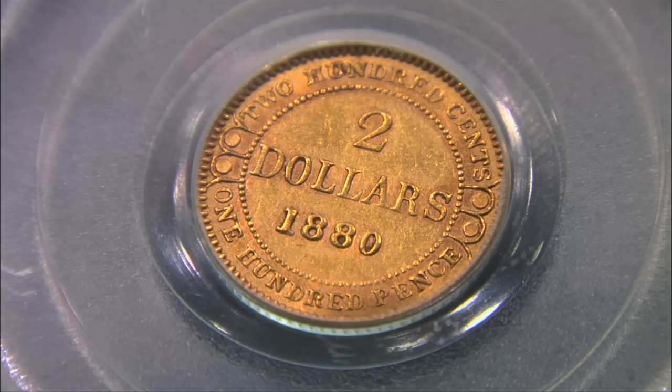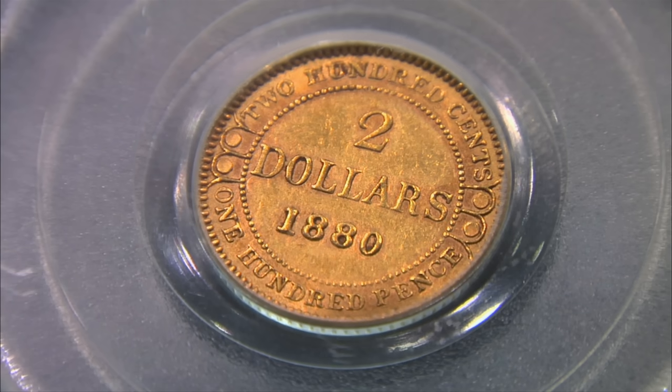One of the problems with it is it's a Canadian gold coin — the market's a lot smaller. Collectors are collectors; it doesn't have to be a Canadian that wants this. Somebody wants a rare gold coin. Well, in general, Canadian collectors collect Canadian coins, and just about everyone collects U.S. coins. It's just a smaller market.